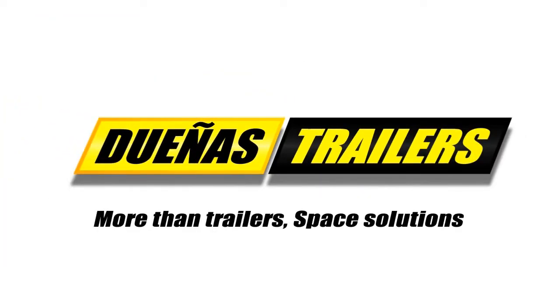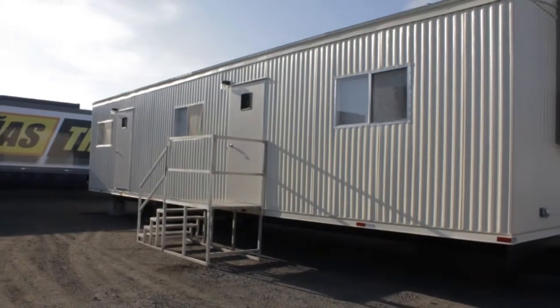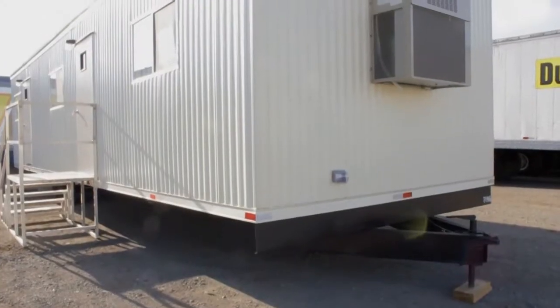Dueñas Trailers provides an ideal solution to your space problems. Whether you have short or long term space needs, our office trailers are ready and available to be delivered at your footsteps.